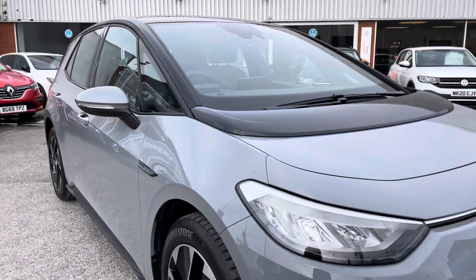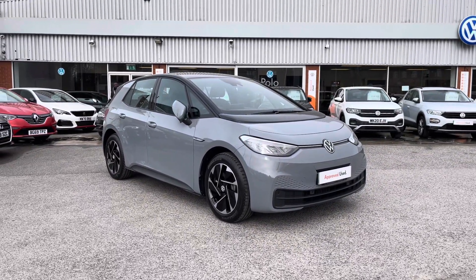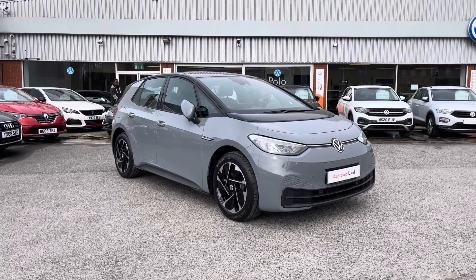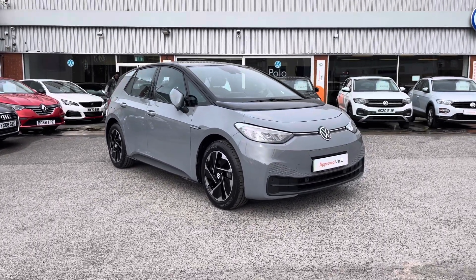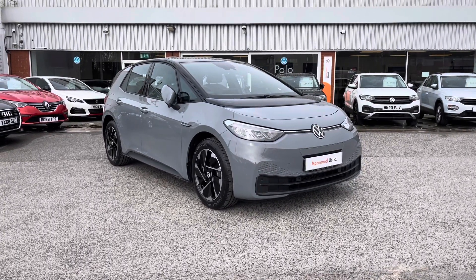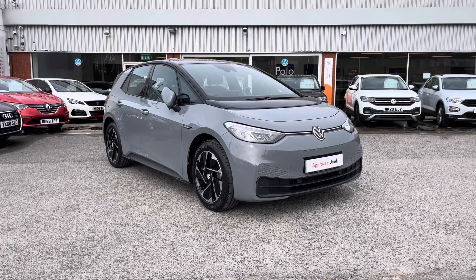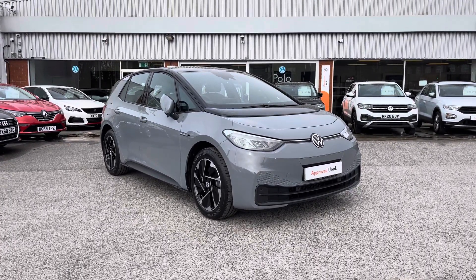Thanks for watching — this has been the stunning ID.3 Life currently available at OldenVolkswagen with delivery miles. It includes a minimum of two years Volkswagen approved use warranty alongside flexible finance packages. To get yourself a tailored finance quote or book in for a test drive, get in touch on 0161 825 8520. We're happy to provide more information on this vehicle.